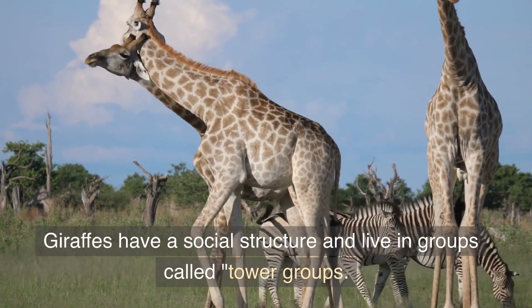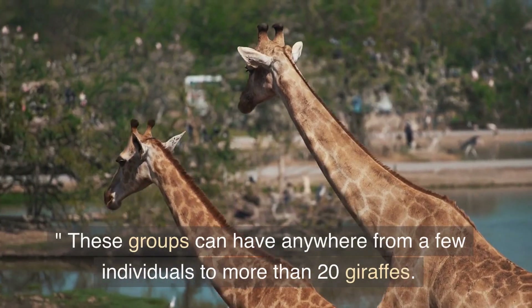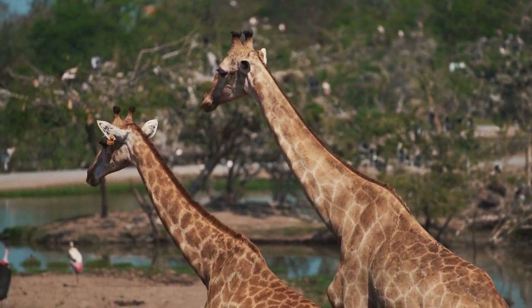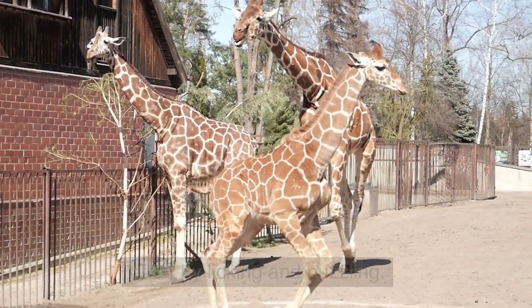Giraffes have a social structure and live in groups called tower groups. These groups can have anywhere from a few individuals to more than 20 giraffes. Giraffes are social animals and will often groom each other by licking and nuzzling.